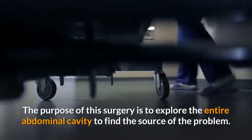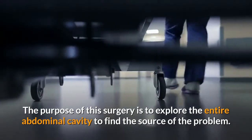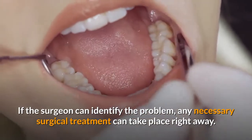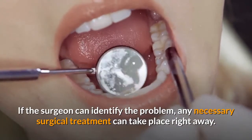The purpose of this surgery is to explore the entire abdominal cavity to find the source of the problem. If the surgeon can identify the problem, any necessary surgical treatment can take place right away.